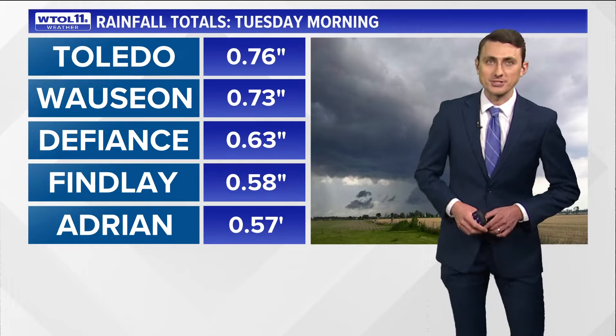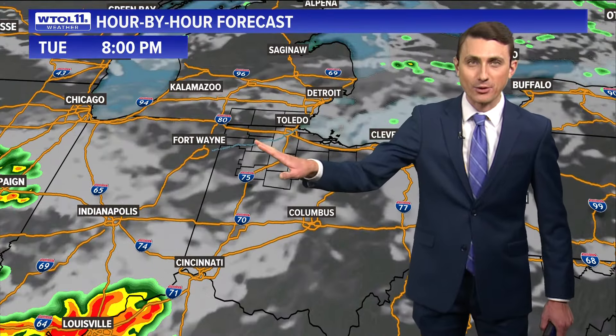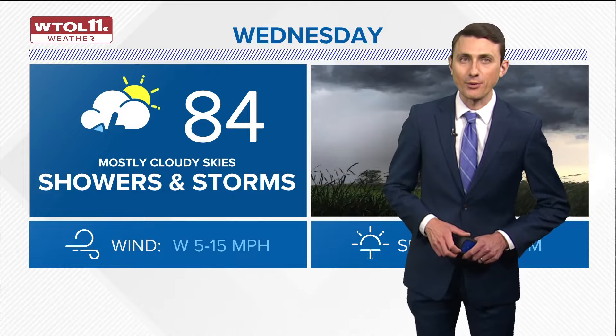Looking at rainfall totals from today, most areas saw about half an inch to one inch of rainfall, with a little over three quarters of an inch at Toledo Express Airport. The hour-by-hour forecast keeps us totally dry over the remainder of the evening — no worries of any thunderstorms after the unsettled start to the day. Most areas wake up dry tomorrow, but showers could develop by late morning into the afternoon. Here's the cold front that will spark additional downpours and perhaps thunderstorms. Rain becomes more widespread into the afternoon, and by Wednesday evening that rain clears off to the south and east. The severe risk is low, but there could be some dousing rainfall with this one.